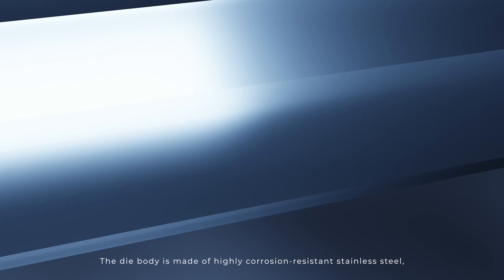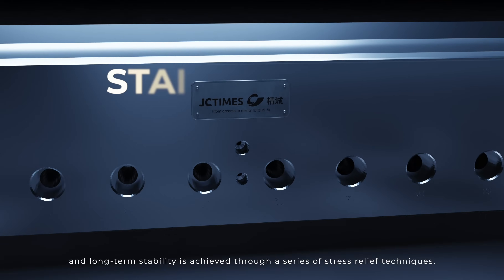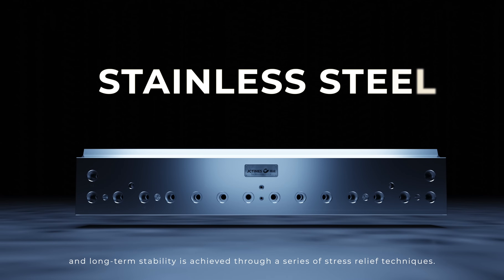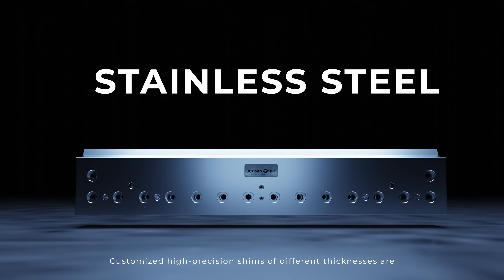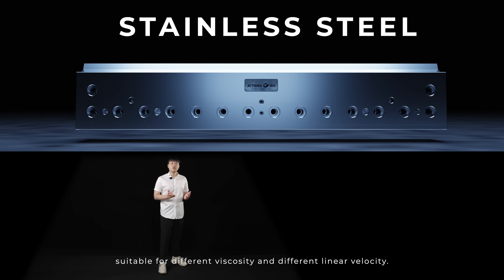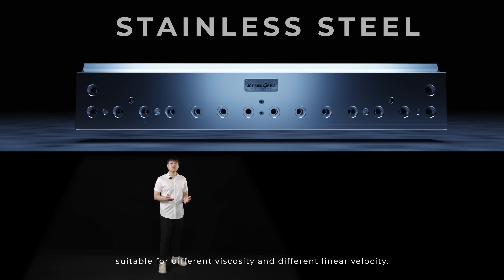The die body is made of highly corrosion-resistant stainless steel, and long-term stability is achieved through a series of stress relief techniques. Customized high-precision systems of different thicknesses are suitable for different viscosity and different linear velocity.